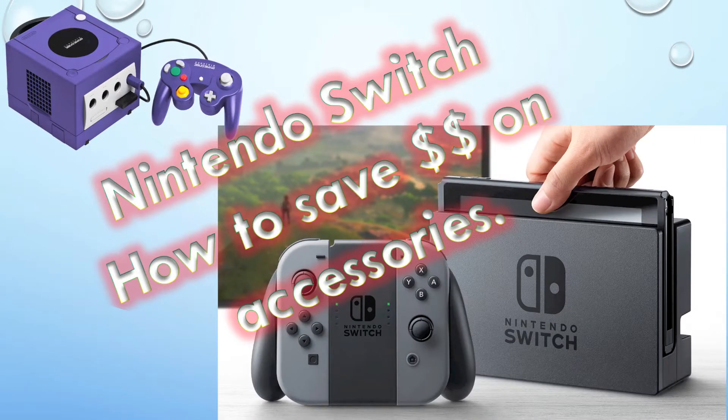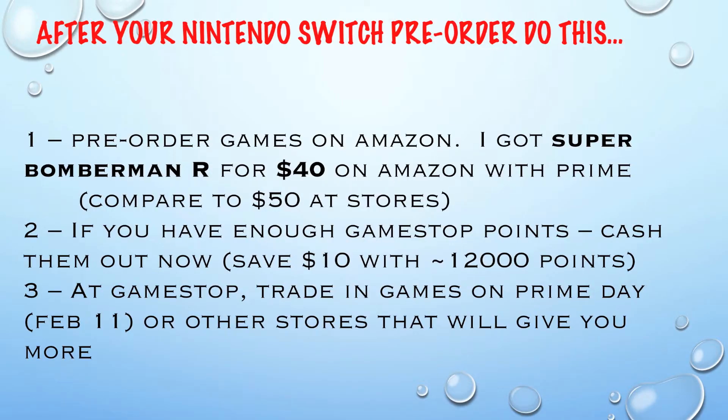So first, we're gonna talk about some things that you can buy really fast and save money. Obviously, pre-order your Nintendo Switch or else you will be paying cutthroat prices on eBay. Some people were thinking that Super Bomberman R for 50 bucks was too much. I actually picked it up for $40 on Amazon with Prime. I pre-ordered my Nintendo Switch at GameStop and if you have enough points, you can actually save $10 off new purchases.